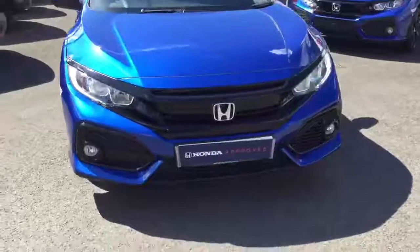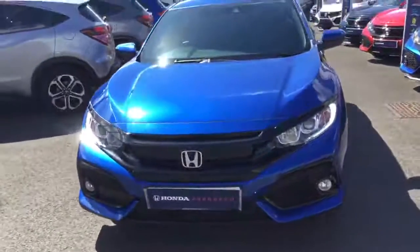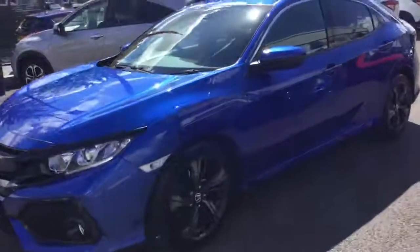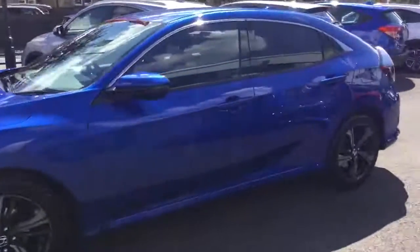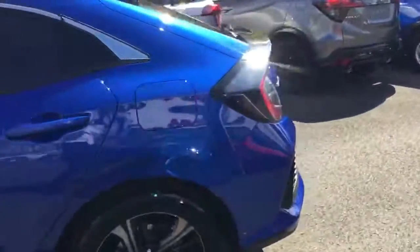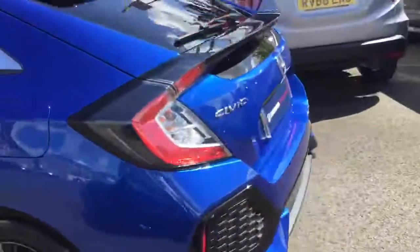We have the daytime running lights with front fog lights and front parking sensors, black grills with the black alloy wheels, rear privacy glass with rear parking sensors and a rear reverse camera.